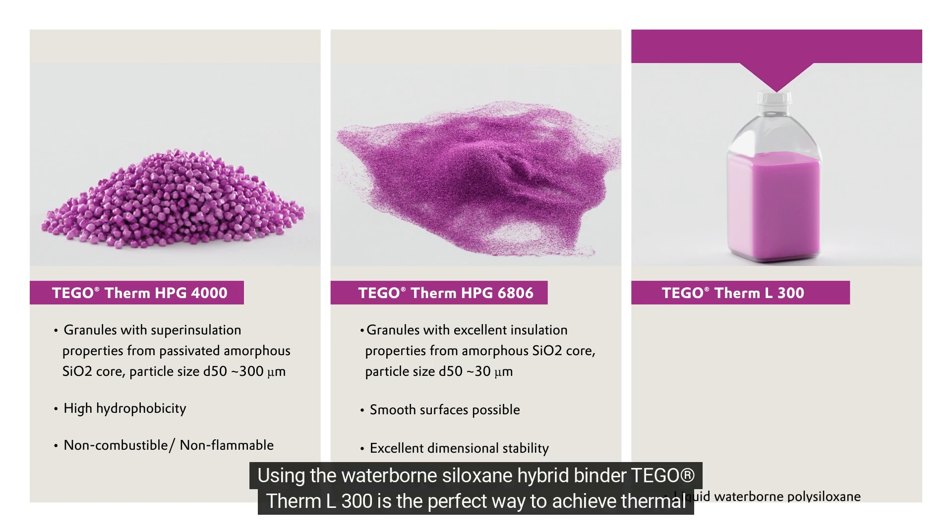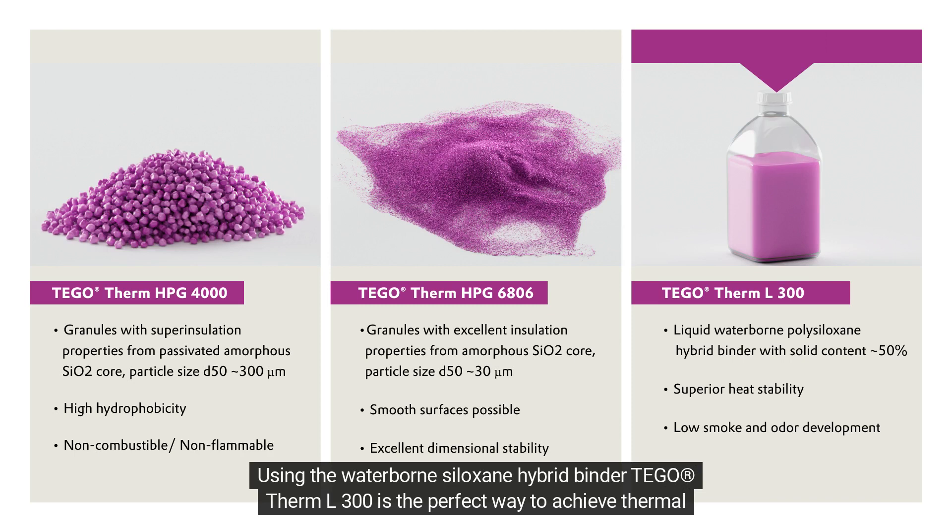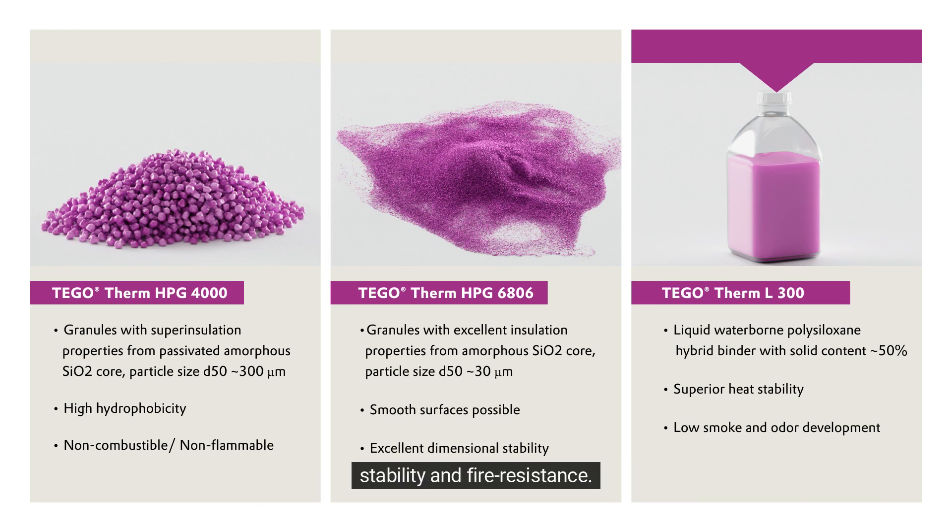Using the waterborne siloxane hybrid binder Tego Therm L300 is the perfect way to achieve thermal stability and fire resistance.